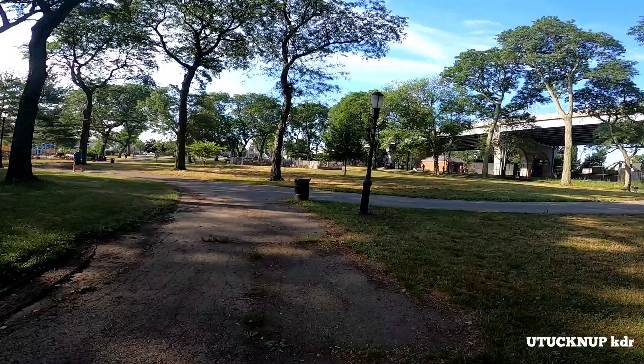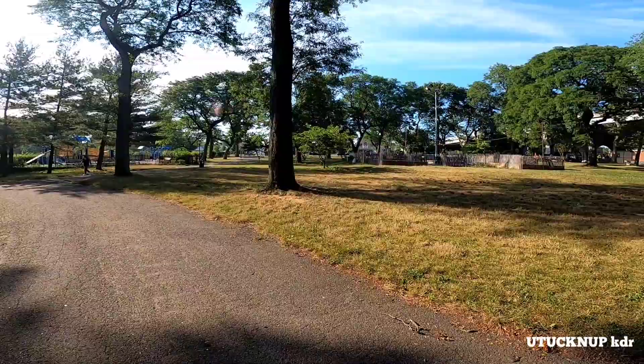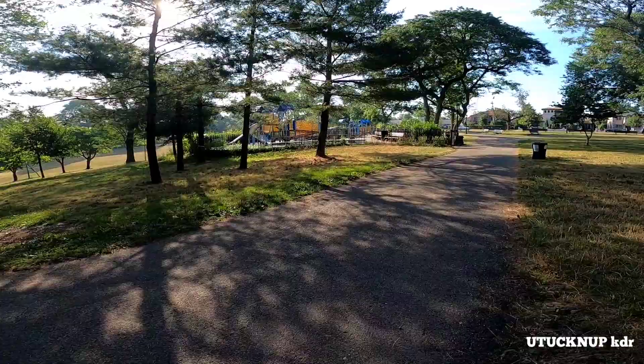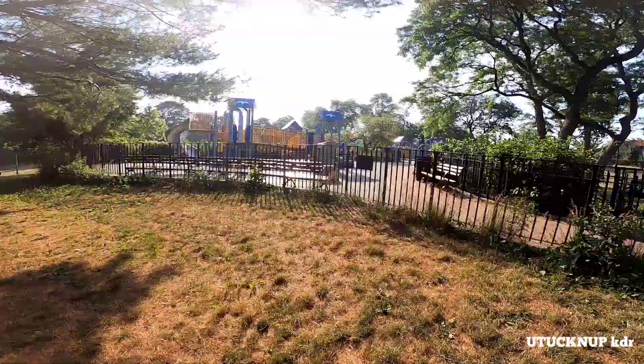Maybe they haven't opened some of the park areas because of social distancing, so all the enclosed activity areas are closed. Beautiful pine trees — I love the smell of pine. Look at the playground area there — it's closed as well. There's a chain and lock on the gate, though one side appears open.